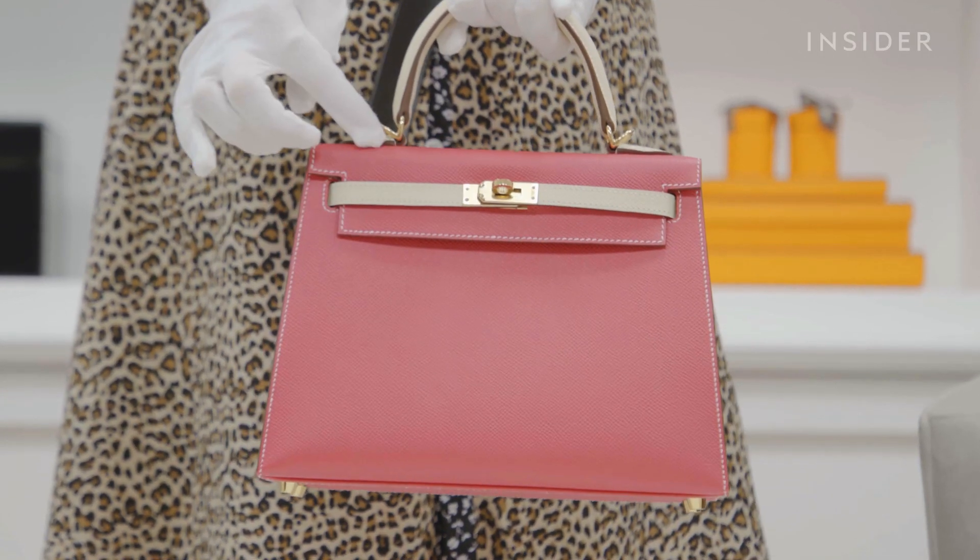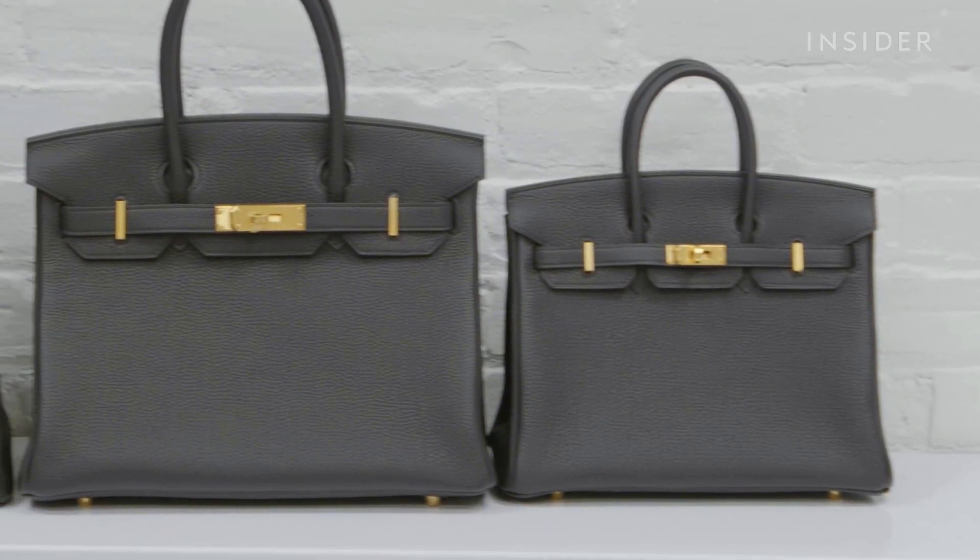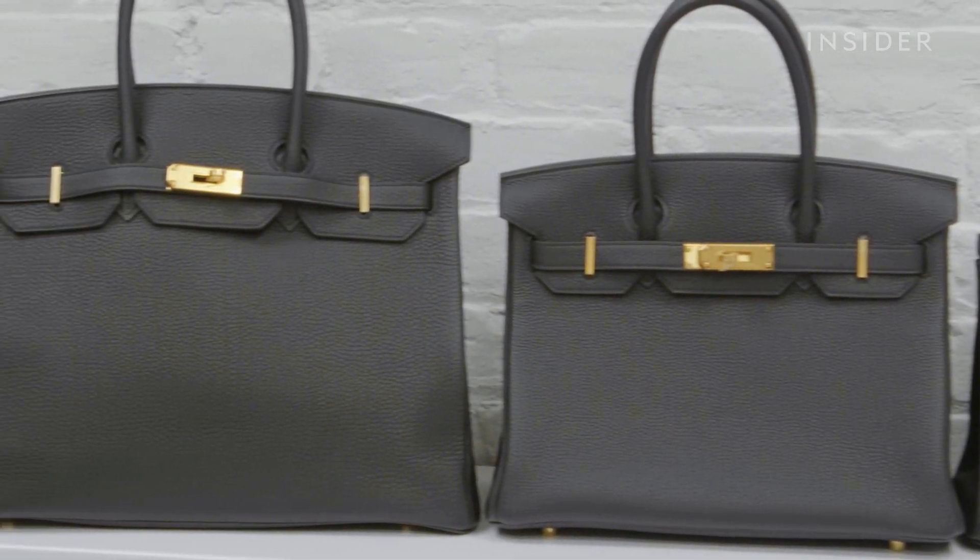We're proud to have the largest collection of Birkins and Kellys that have never been worn and that are new in the United States — and probably one of the largest in the world.